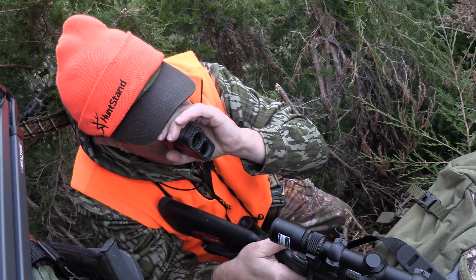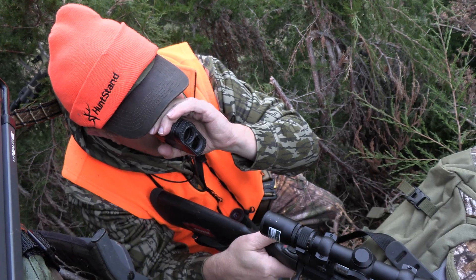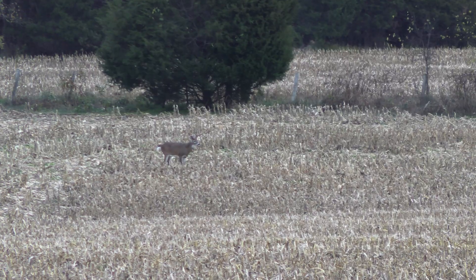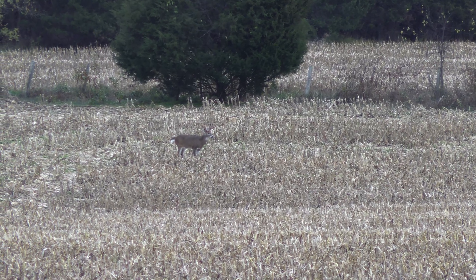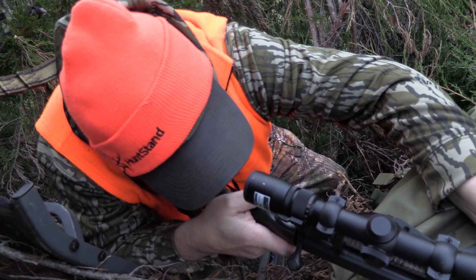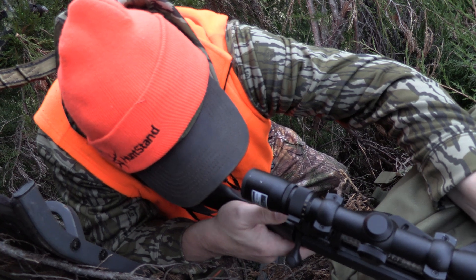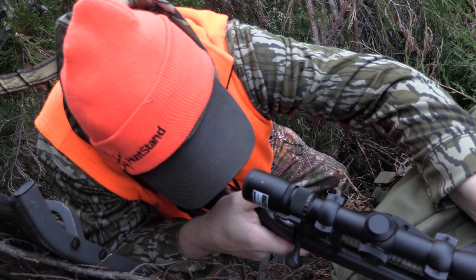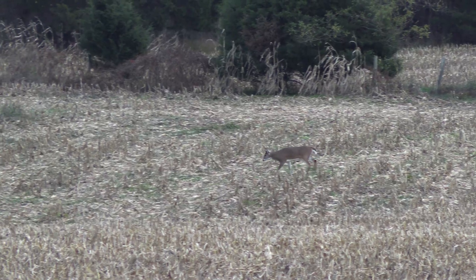A doe pops out near where they jumped the Wide Heavy 8 earlier. Then the Heavy 8 comes out right underneath the killing stand, following that doe past the water hole with the scrape tree post. The range is just under 300 yards. Josh immediately knows it's game time — he tells his dad to get on the gun, get on the deer, and see what they can do. Before the buck gets away, Marty takes the shot.